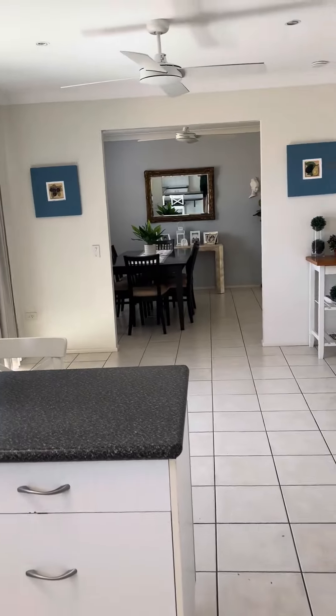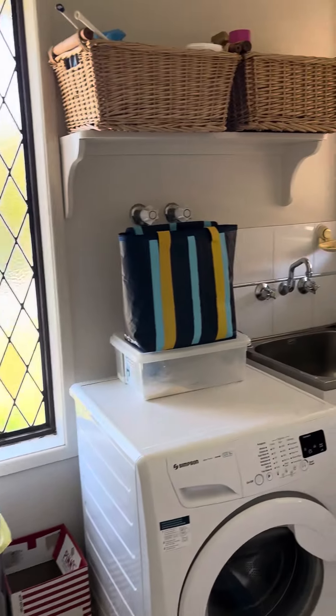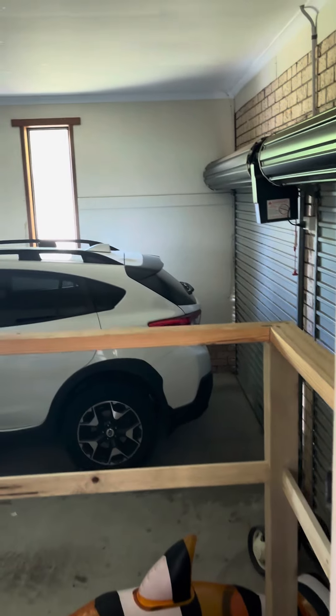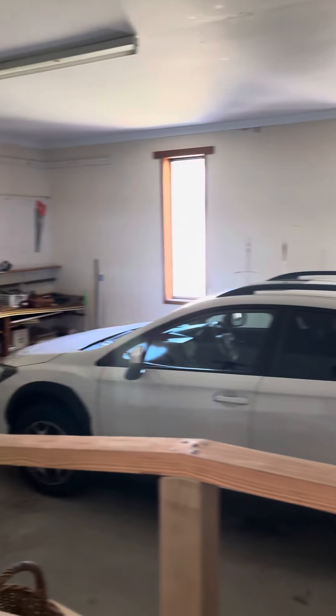That leads out to the dining area. You've also got the laundry just behind the kitchen here. I have seen designs of these homes where, with the laundry being so close to the garage, they've transformed it into a dual living space, or a fifth bedroom, or a third bathroom ensuite room.